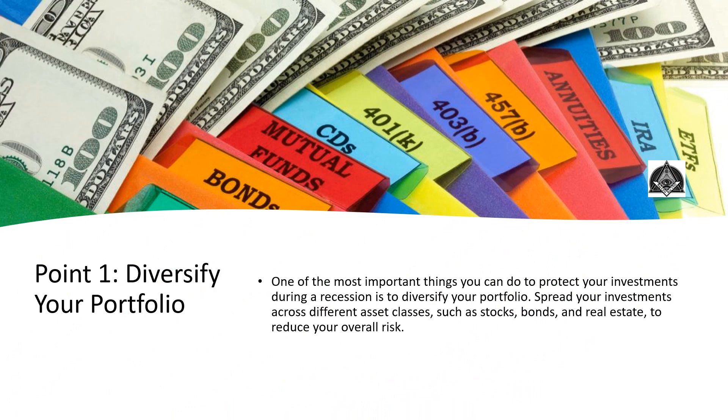Point number 1: Diversify your portfolio. One of the most important things you can do to protect your investments is to spread them across different asset classes, such as stocks, bonds, and real estate, to reduce your overall risk.